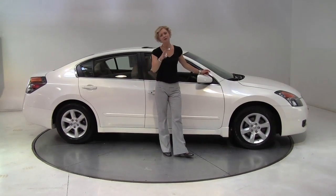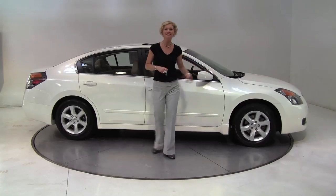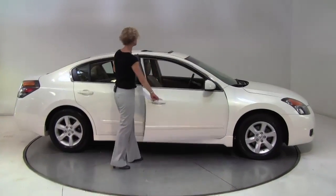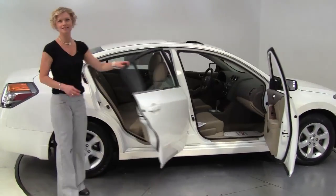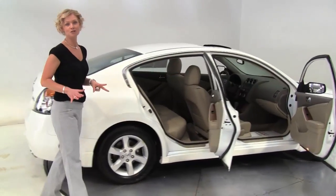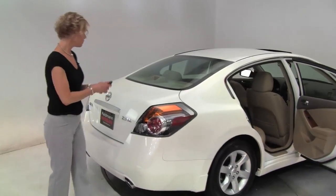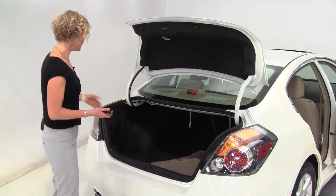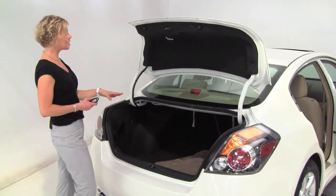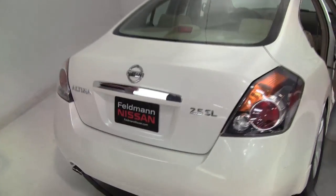Hello there wise buyers, this is Erin coming to you from Feldman Nissan in Bloomington, Minnesota with a 2009 Nissan Altima 2.5 SL in winter frost with a blonde leather-appointed interior. This is a one-owner vehicle purchased originally right here at Feldman Nissan. The tires look pristine, it's got a standard intelligent key, the trunk has a nice amount of space, a cargo net on the side, and a full set of carpeted floor mats. This is a really clean, really well-maintained vehicle.